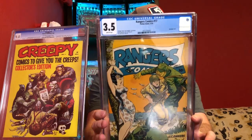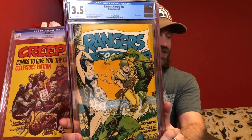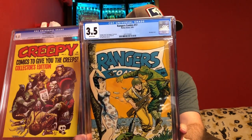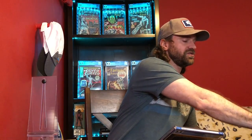The next one here is a Golden Age good girl art bondage type cover. This is Rangers Comics number 17 — a pretty violent war cover as well. You've got a soldier getting run through on the beach with this woman tied up to a tree. This is from 1944, during World War II. Those are the types that tend to have quite a bit more value, especially when you're talking about war themes, and you add in that element of a good girl art type cover.